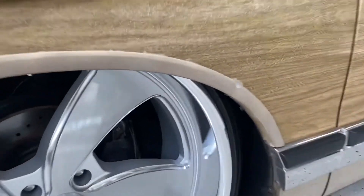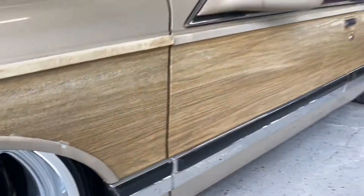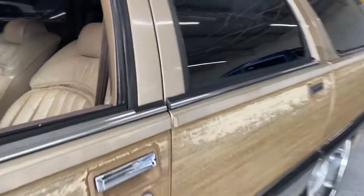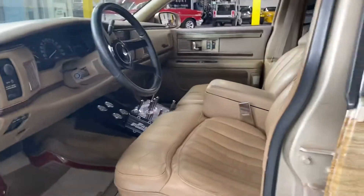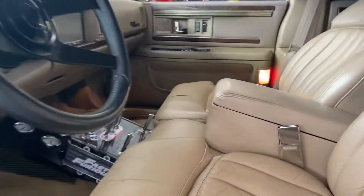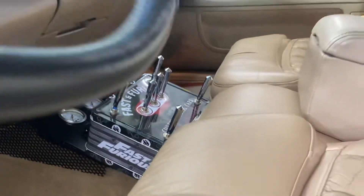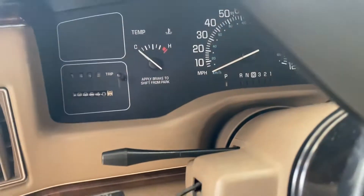If you notice the air ride setup on there, there is a shock on there as well, so it does help the ride dramatically. Really nice clean interior, just as you see in the photos — cool little switch box that he's got there. There's the mileage on it.